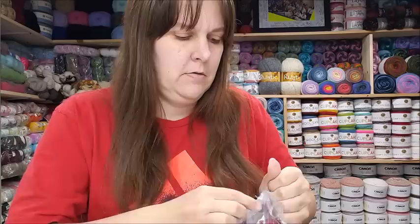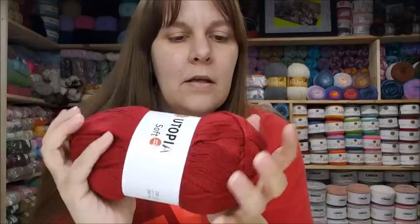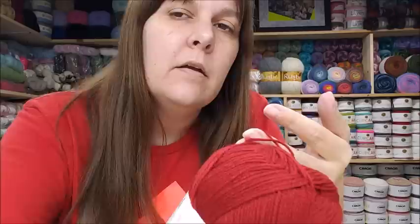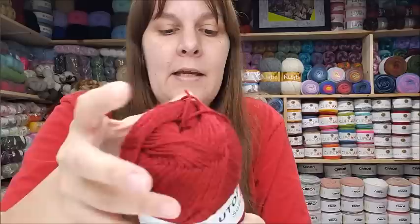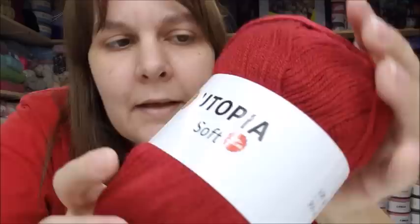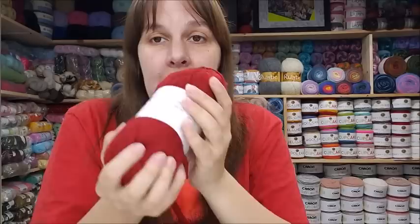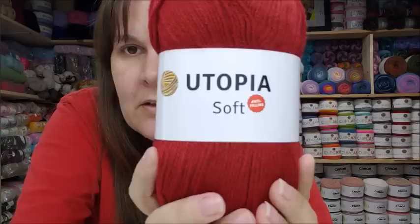Next one is the Utopia Soft. It's soft! This is classified on their website as a number two sport weight, but I think it's probably like a thin three weight — similar to Mandala yarn, maybe even a little bit thicker. It is machine wash, lay flat to dry, 328 yards, 100% acrylic, and this was $10.20 for a pack of five — just at two dollars a skein.